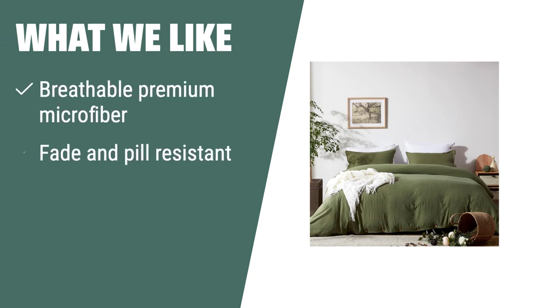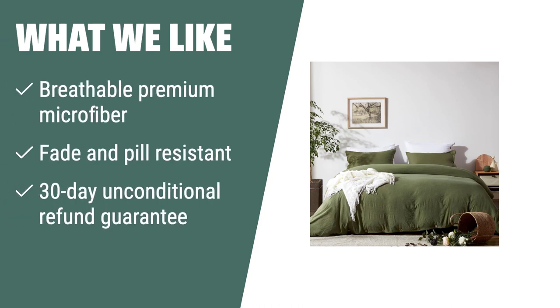What we like: If you are looking for a breathable and fade-resistant duvet cover with a vintage design, you should consider this. The 30-day unconditional refund guarantee gives you peace of mind when making your purchase.